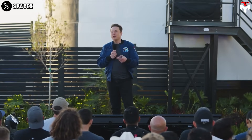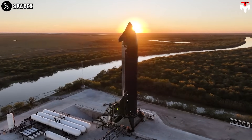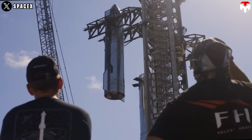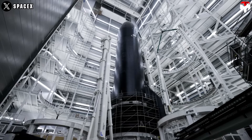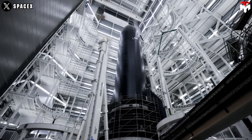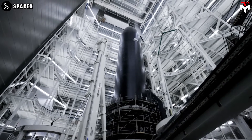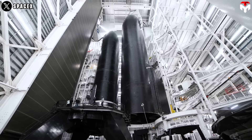As SpaceX CEO Elon Musk has recently confirmed, Starship Flight 7 is delayed three or four days from its original launch date of January 10. SpaceX has been holding a backup window running through January 16, so we could see it rescheduled for any time between Monday and Thursday next week. Despite the slight disappointment, the excitement remains — the upcoming flight promises to be exciting, including new flight objectives and the introduction of Block 2 hardware.